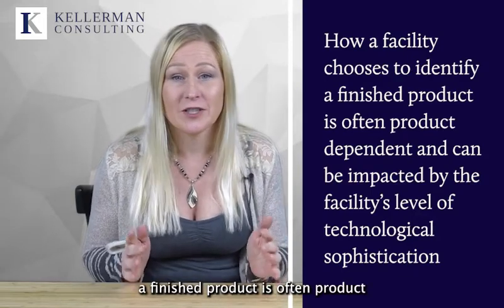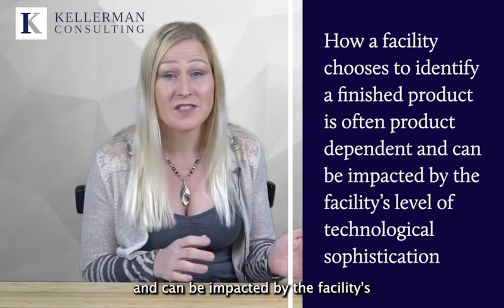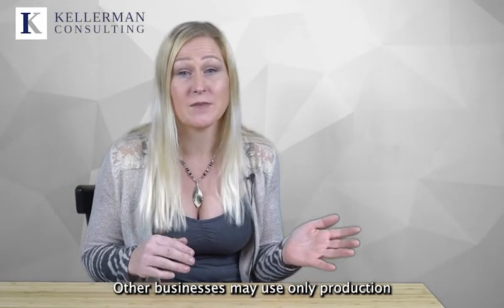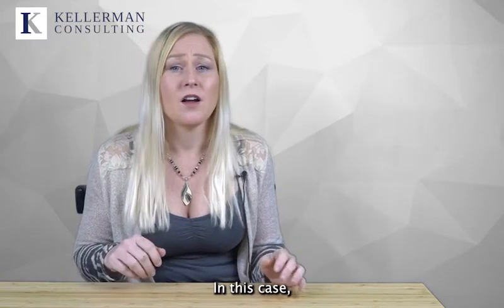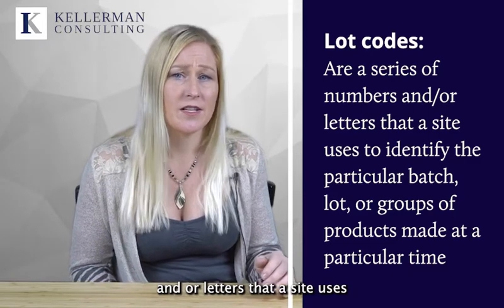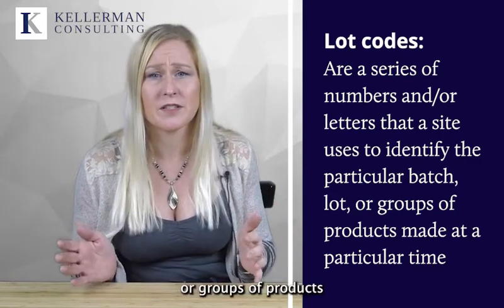Just as critical as the identification of ingredients and materials within a site is the identification of finished products. How a facility chooses to identify a finished product is often product dependent and can be impacted by the facility's level of advanced technology. Some businesses may select what is called a Gregorian code, which uses the used by or best by dates to identify finished products, typically where the expiration date defines the lot of product produced during a given time period. Other businesses may use only production dates as a product identifier, where all products made on that day carry the production date. Another form of finished product identification is lot coding — a series of numbers and/or letters used to identify a particular batch, lot, or group of products made at a particular time.